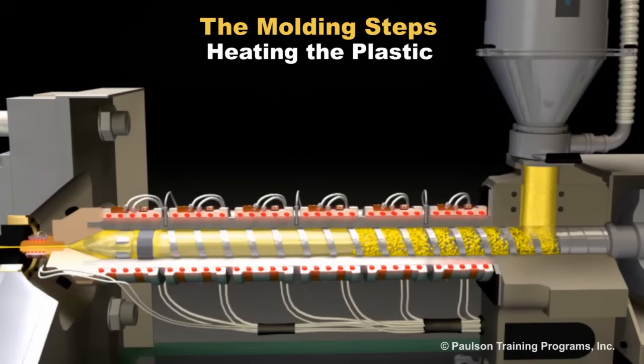As this takes place, the injection screw is pushed back in the barrel as it accumulates the next shot of material ahead of it.